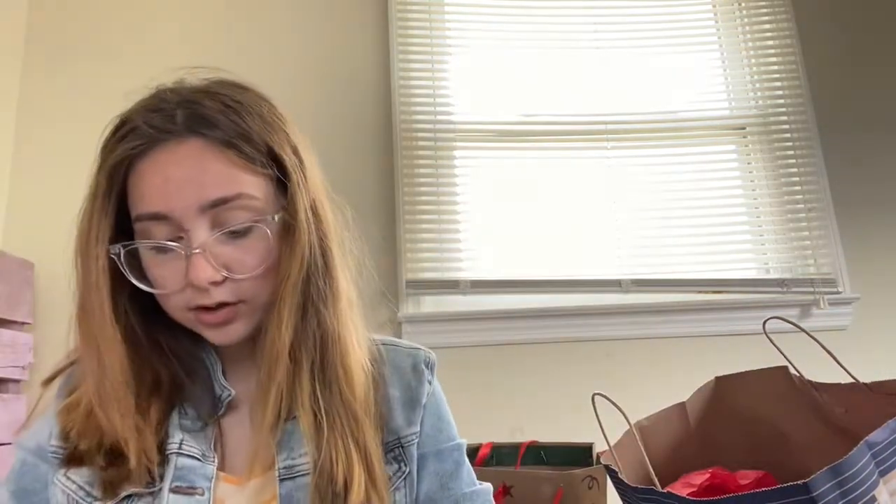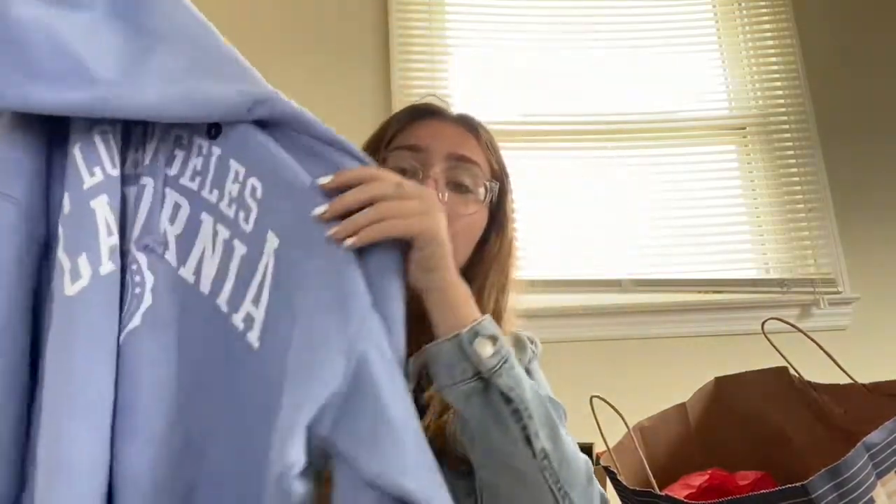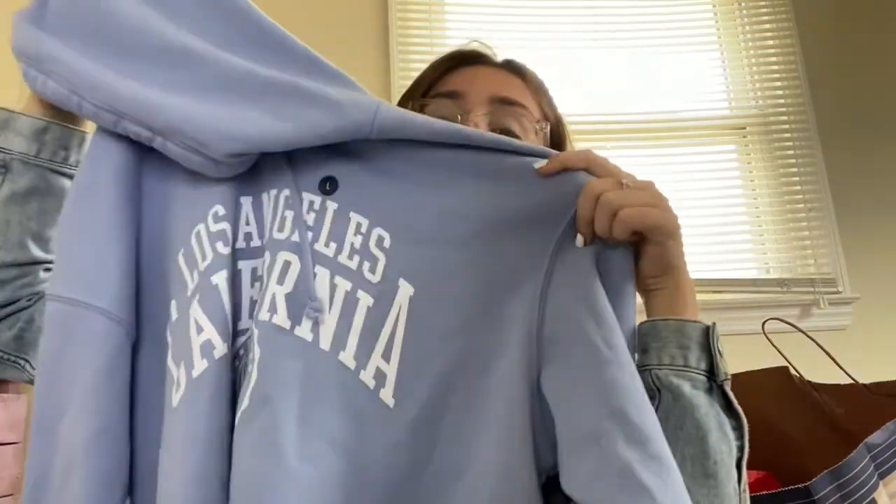She got me a hoodie — it's this hoodie, it says 'Los Angeles California.' It's really cute.